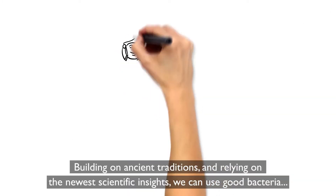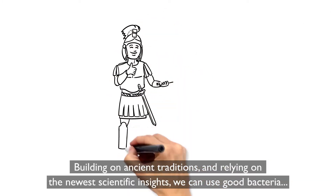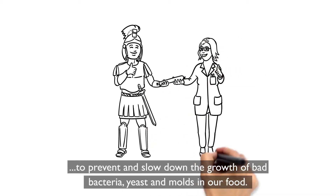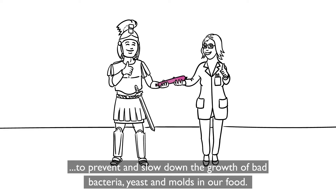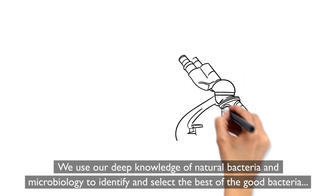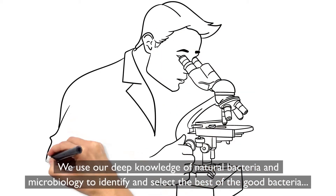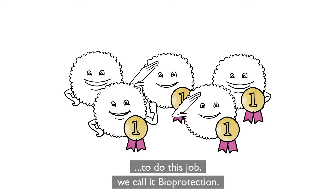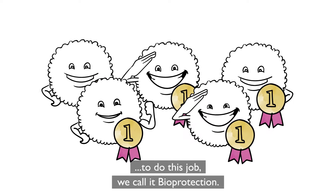Building on ancient traditions and relying on the newest scientific insights, we can use good bacteria to prevent and slow down the growth of bad bacteria, yeast and moulds in our food. We use our deep knowledge of natural bacteria and microbiology to identify and select the best of the good bacteria to do this job. We call it bioprotection.